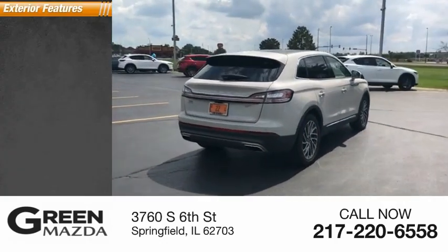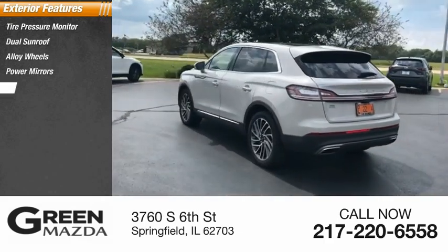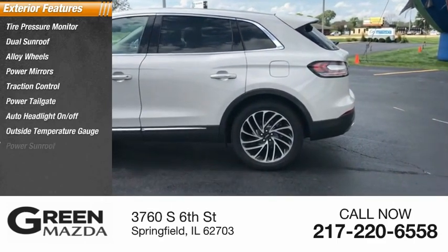Here are some of this vehicle's great options: tire pressure monitor, dual sunroof, alloy wheels, power mirrors, traction control, power tailgate, auto headlight on-off, outside temperature gauge, power sunroof.